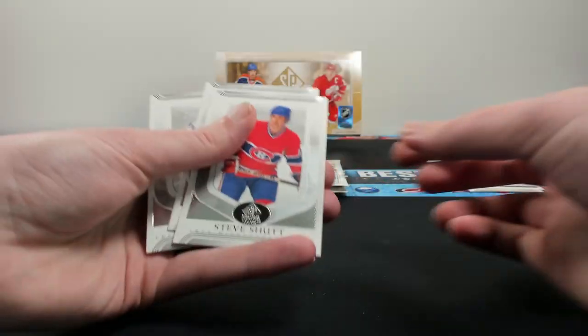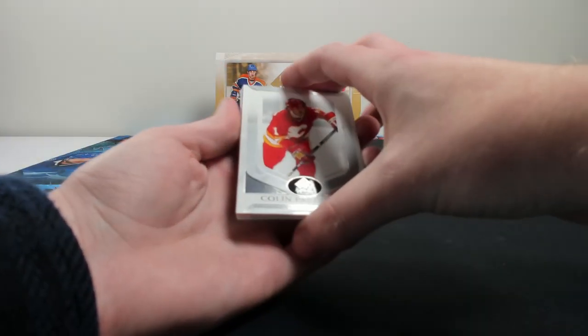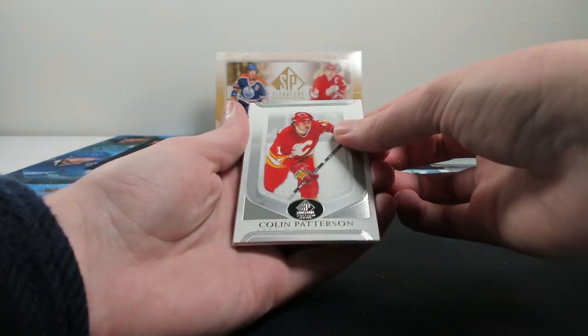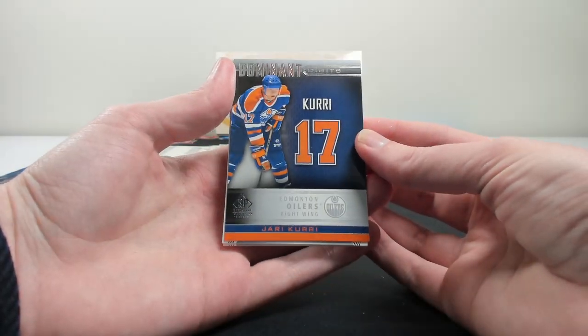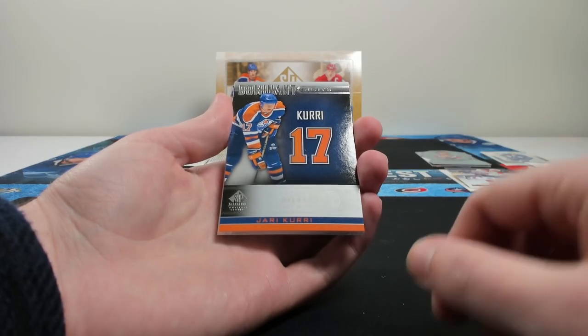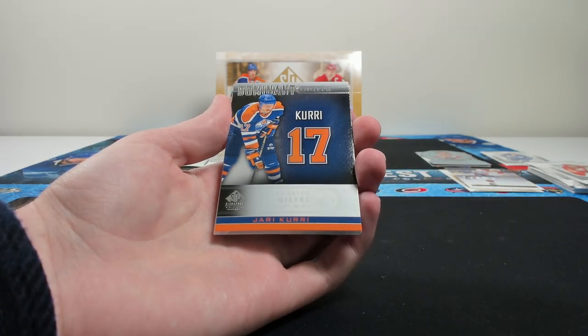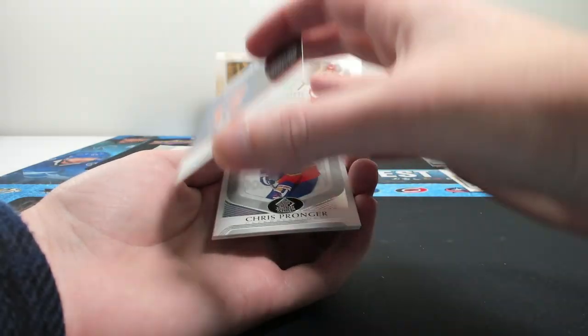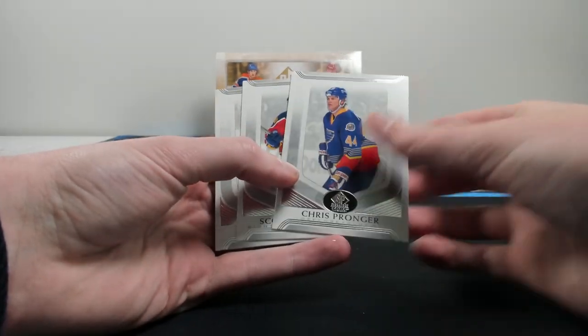Steve Schott, Brian McCabe, and Mark Osborne. The Original Six teams are going to be well-represented just because of their history, while newer teams have far fewer players by comparison. Colin Patterson. Dominant Digits cards are pretty cool — Yari Curry on the Dominant Digits. It'd be cool in a future year if they did a jersey number die-cut like Panini Totally Certified did back in the day. Chris Pronger in the Blues jerseys — love those jerseys.